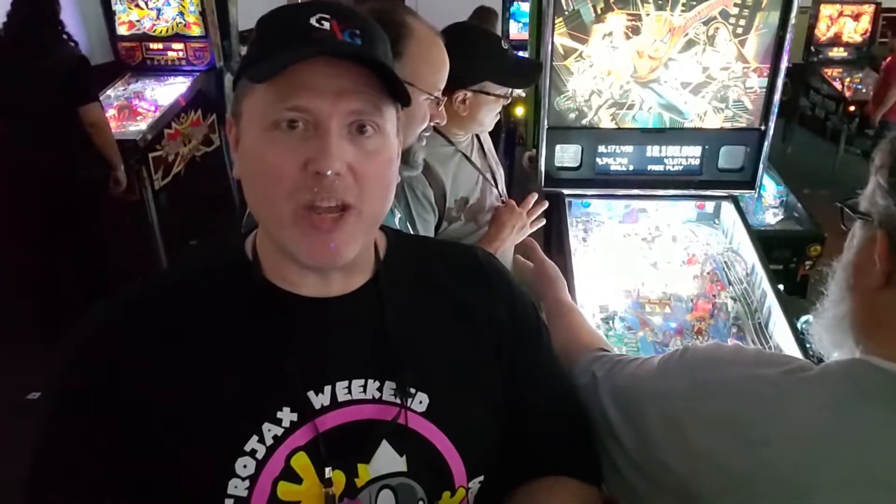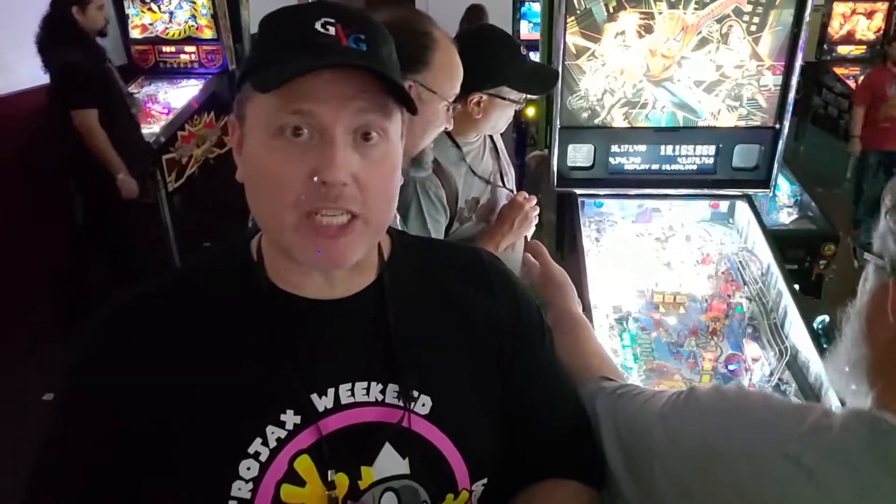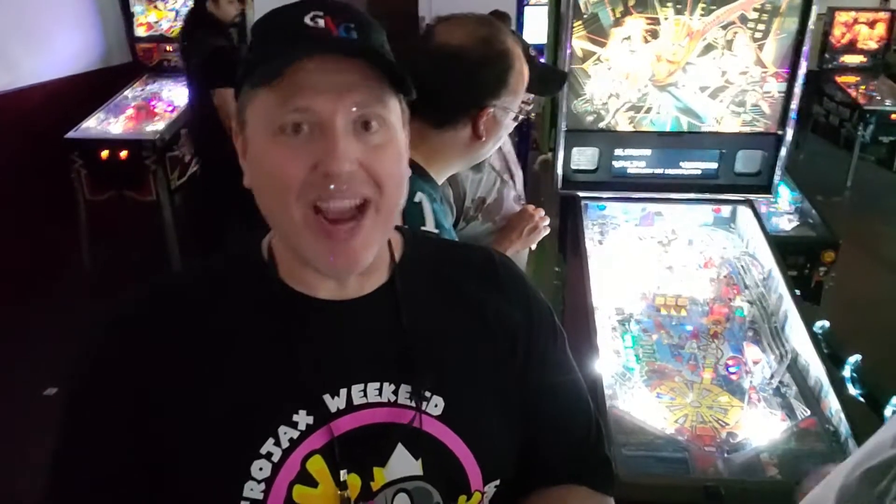Talk about a great way to spend a weekend. We are at the Retro Jax Expo in Jacksonville, Florida. Let's take a look at it right now.